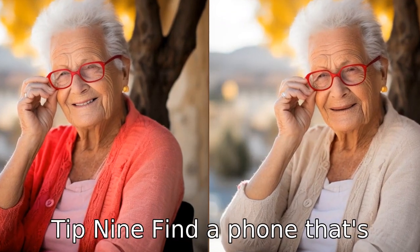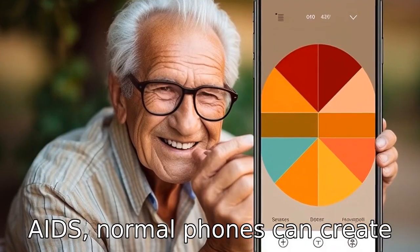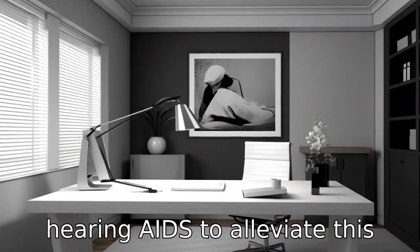Tip 9: Find a phone that's compatible with hearing aids. For seniors who use hearing aids, normal phones can create unpleasant feedback. Many phones now include a T-coil mode or provide compatibility with hearing aids to alleviate this problem.